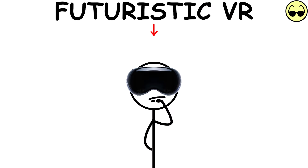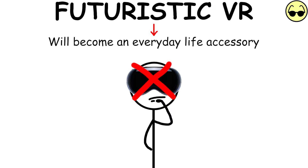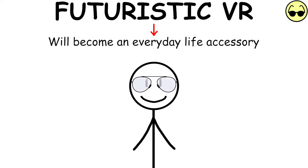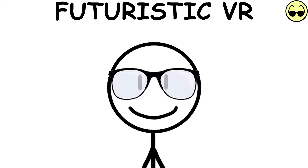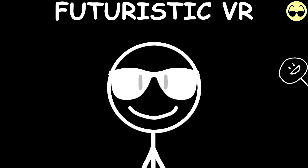Futuristic VR Tech — VR technology will become an everyday life accessory. The frame you choose will allow you to use all the technology of the visor, but with style. The built-in lenses will be able to adjust based on your prescription, sunlight, and even allow you to see in the dark.